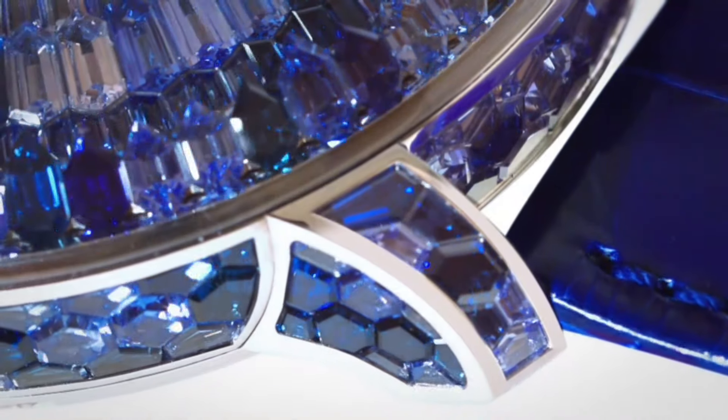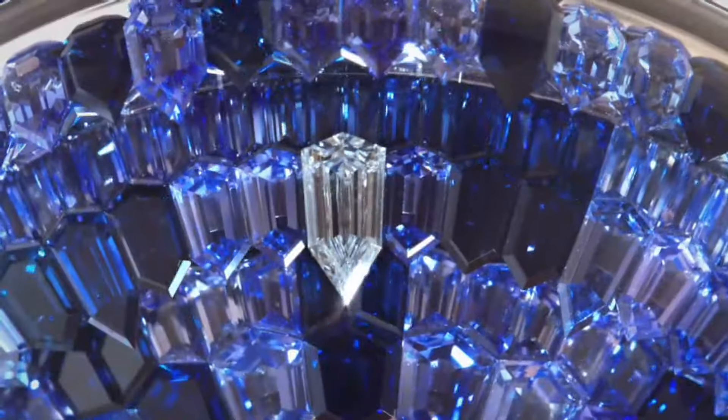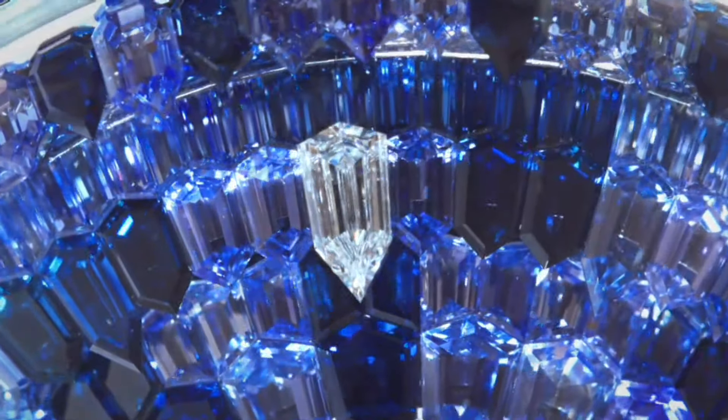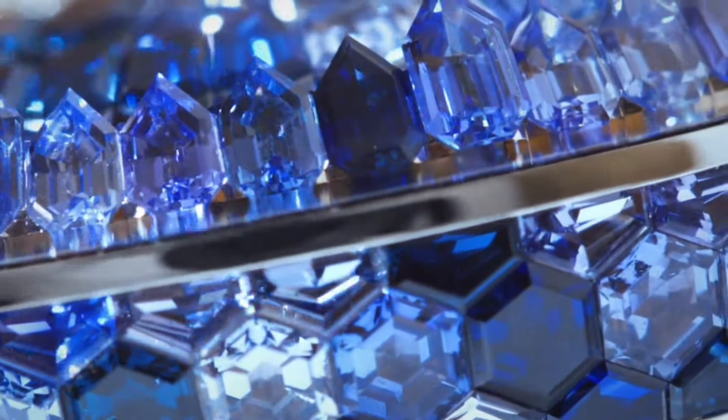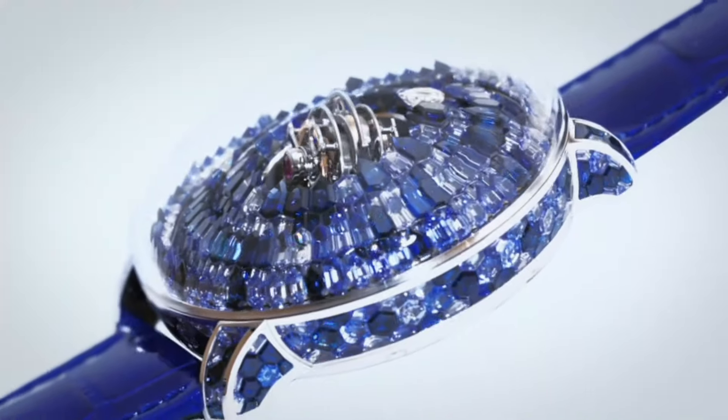The flying tourbillon is visible through the transparent case, showcasing Jacob and Company's high complication expertise. The watch is powered by the Jacob and Company JC FM3 caliber with a 50-hour power reserve.